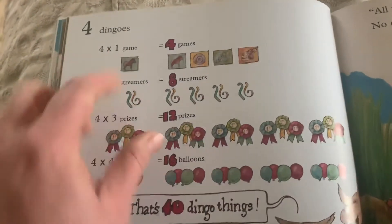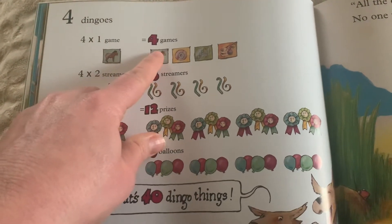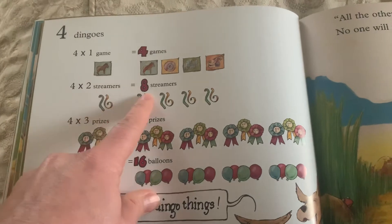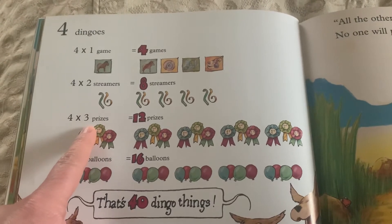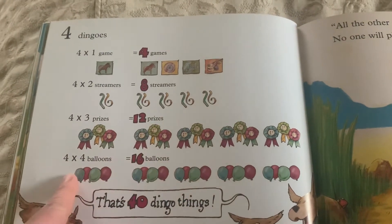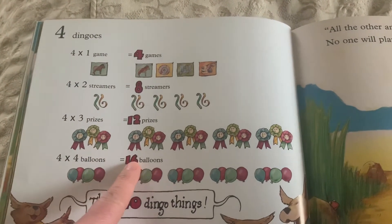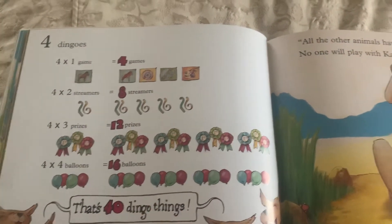Since there are four dingoes, each one has to make a game — four times one is four games. Four dingoes who each hang two streamers — four times two equals a total of eight streamers. Four dingoes who each make three prizes — four times three is twelve prizes. Four dingoes who each blow up four balloons — four times four is sixteen. Just for fun, they added all these things up. That's forty dingo things.